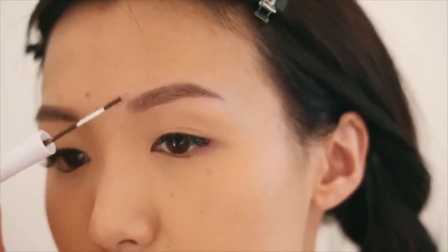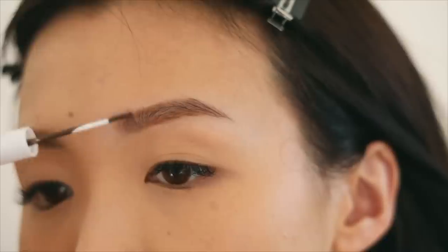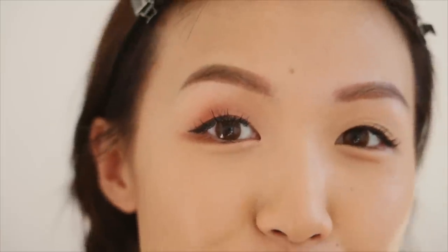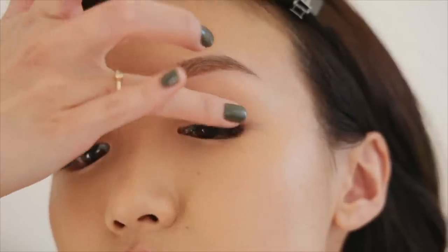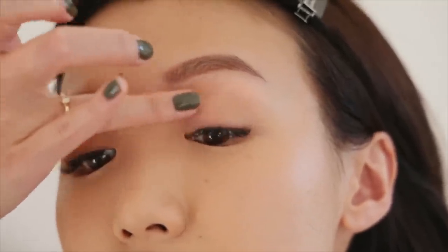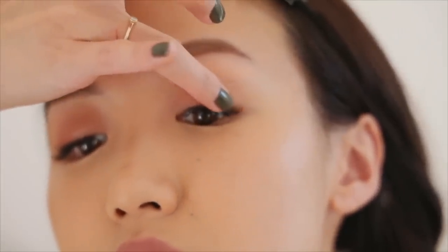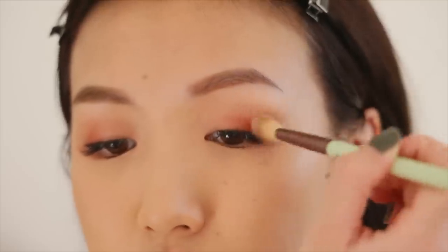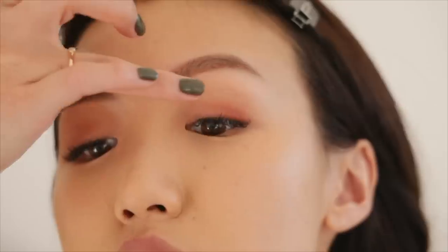You probably noticed that red tint underneath my eyebrows — that's from microblading I had done a couple years ago, which left a reddish tint that can be difficult to cover sometimes. Now that the brows are done, it's time to move on to the eyes. I'm using the Tropical Days palette, taking a shade as the base color all over my lid. Next I'm taking a beautiful brick color and gently tapping it into the outer corners of my eyes, making it look as blended as possible with a fluffy brush.